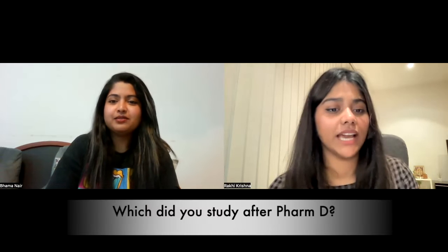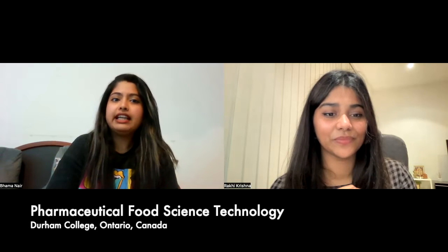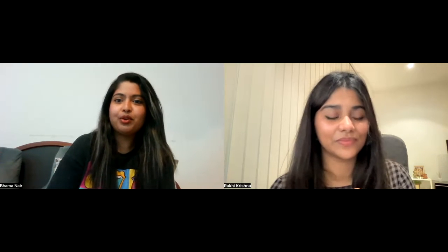So Parayama, what course did you study in Canada and which university did you choose? Basically I did pharmaceutical food science and it's a one-year program. I did it at Durham College, Oshawa, Ontario. The one-year program is an accelerated program for those who have a background in pharmacy as well as food science. For students from 12th standard, you can go for chemical lab technician which is a 3-year program. So what I did is condense that 3-year program into a 1-year capsule program.